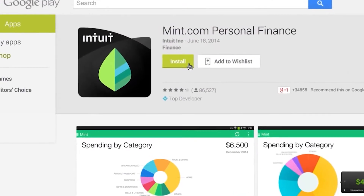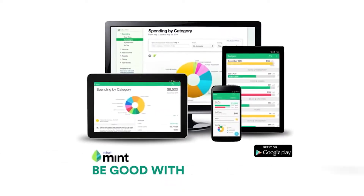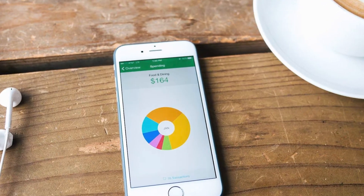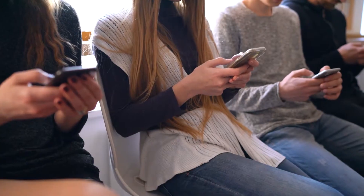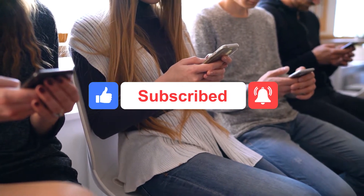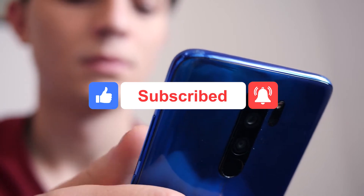This is Scott Leffler from Internet Made Simple. In today's video, we will be sharing with you 10 reasons why Mint is a great budgeting app to keep you on top of your finances. Before we get started, don't forget to hit the subscribe button and ring that notification bell so you will never miss one of our future videos.